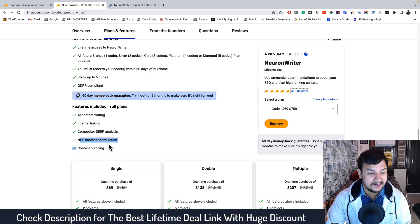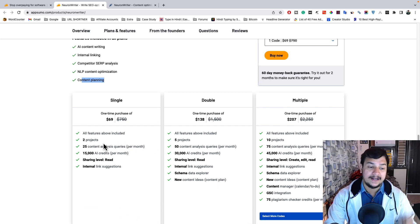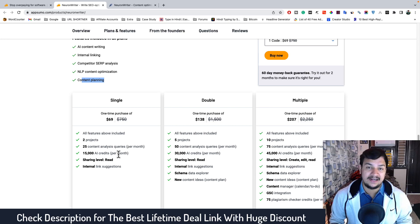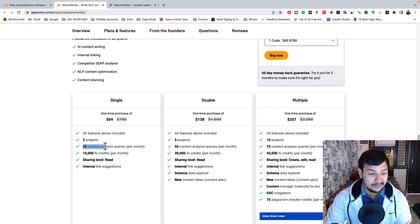The tool includes AI content writing, internal linking, competitor SERP analysis, NLP content optimization, and content planning. There are three plans — Single, Double, and Multiple. All features are the same across plans; the only difference is the number of projects, content analysis queries per month, and AI credits per month. The Single plan at $69 one time lets you add 2 projects, optimize 25 content pieces per month, and gives you 1,500 AI credits per month.